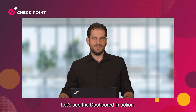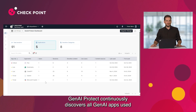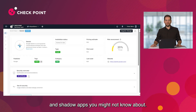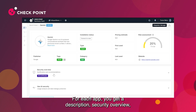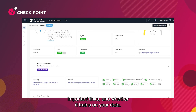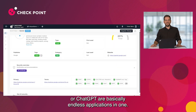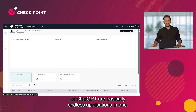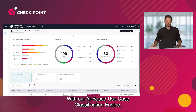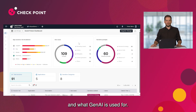Let's see the dashboard in action. Gen AI Protect continuously discovers all Gen AI apps used in your organization — both sanctioned and shadow apps you might not know about. For each app, you get a description, security overview, important links, and whether it trains on your data. Apps like Gemini or ChatGPT are basically endless applications in one. With our AI-based use case classification engine, you can now understand your users' intent and what Gen AI is used for.